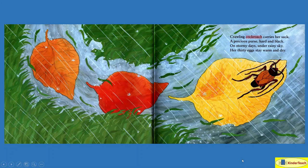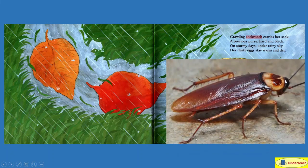Crawling cockroach carries her sack — right there — a precious purse hard and black. On stormy days under rainy sky, her 30 eggs stay warm and dry. And this is what a cockroach looks like. Most people don't like them.